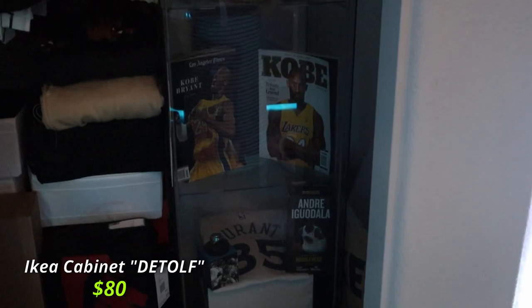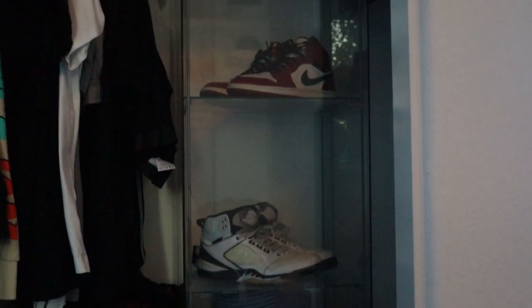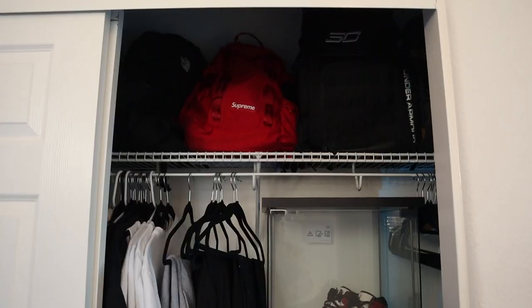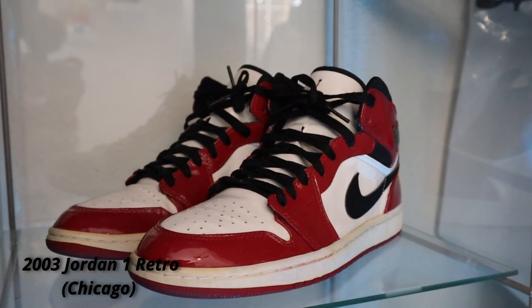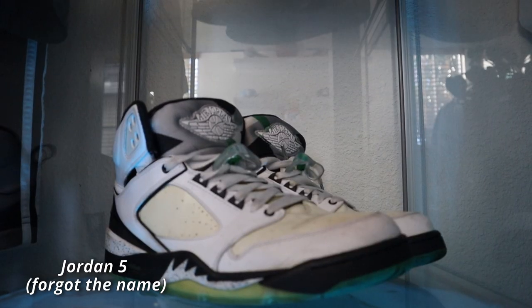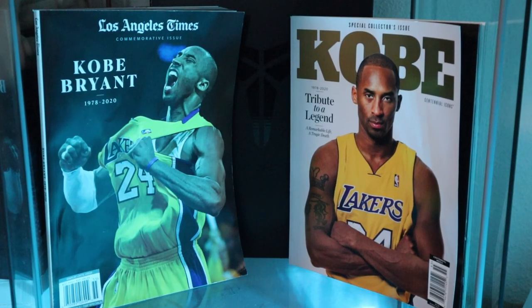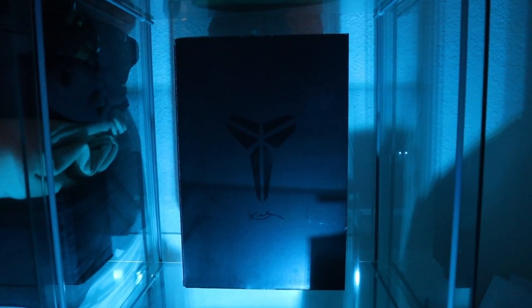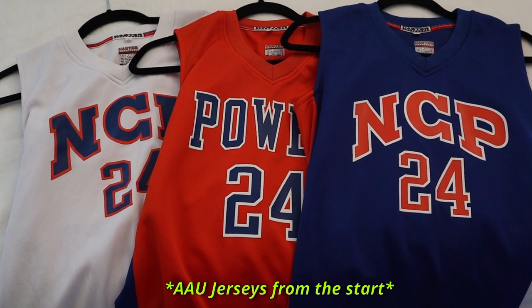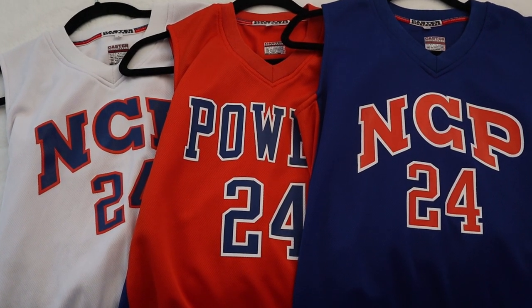To the left is my closet where I store most of my clothes, backpacks, shoes, and more. This glass case from IKEA is called a DETOLF and it's 64 inches high, and surprisingly I was able to fit it in my closet. In this case are my 2003 Jordan Ones and Jordan Fives from 1995. Under these shoes are a collection of Kobe magazines plus a Kobe shoe box.